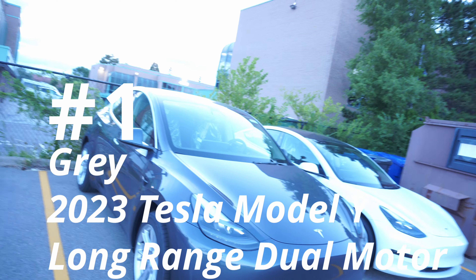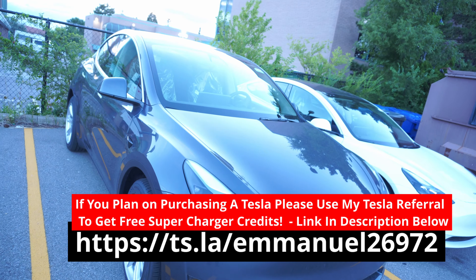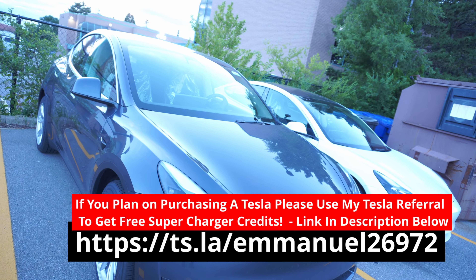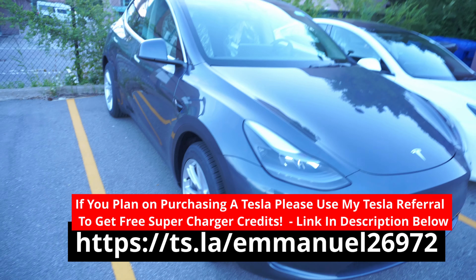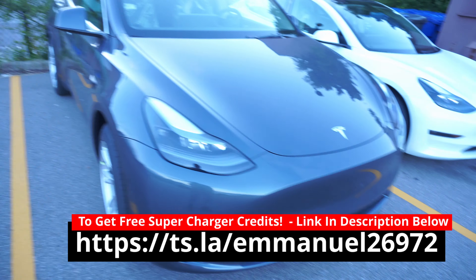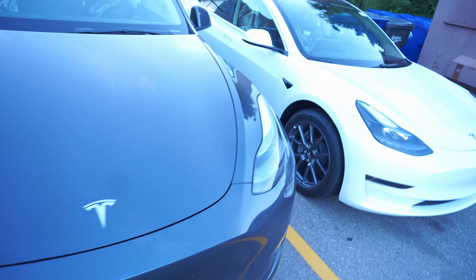Here we have a quality check with the brand new Tesla Model Y — this happens to be the gray long range. Let's take a look over here on the left side, moving along to the right side, looking for any marks, dings, scratches, or anything that would cause us to reject the vehicle.